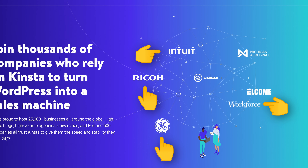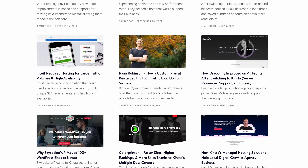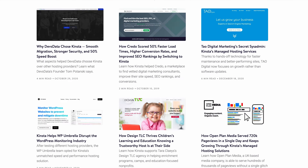Kinsta is not for everyone. Kinsta is built for companies and websites that can justify paying a premium for a fast, reliable, managed web hosting platform. Some of their biggest known clients include Intuit and WP Buffs, among a whole load of others.